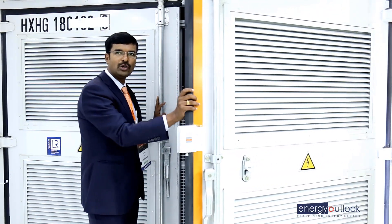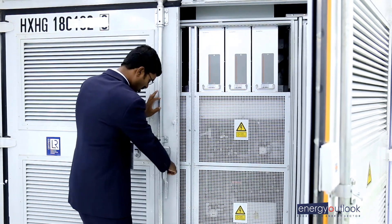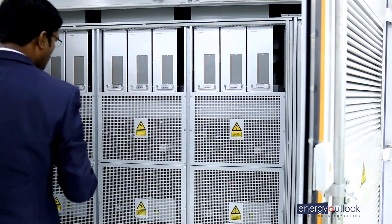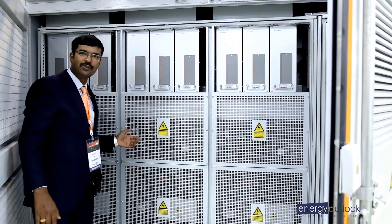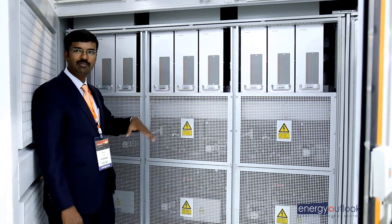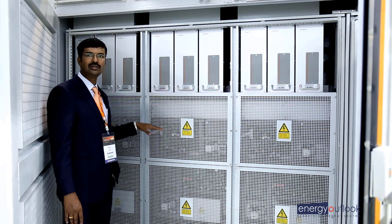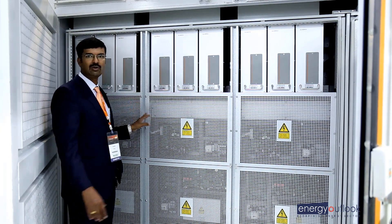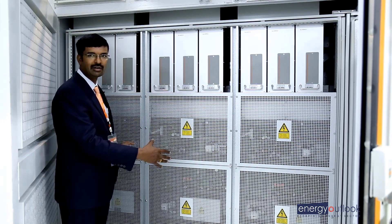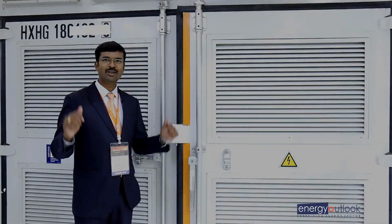The 3.125 MW inverter has 3 power modules. It provides high efficiency modules with 99% maximum efficiency and 98.7% EUR efficiency. It will give you higher energy yield and lower wind cost, because it is completely stacked in a 10 feet by 10 feet container, giving you lesser wind cost plus civil cost savings as well.